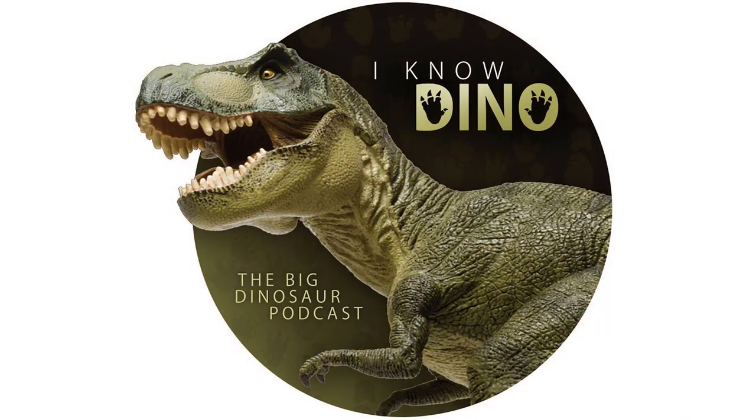For those of you who listen to our Dinosaur of the Day segment and like it, please consider becoming a patron. We take new Dinosaur of the Day requests from our patrons and offer a bunch of other perks as well. Check out our page at patreon.com/iknowdino.